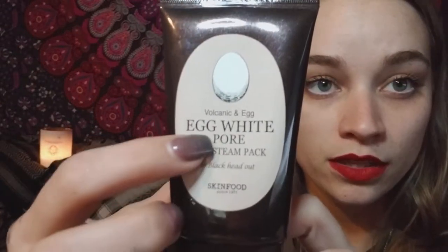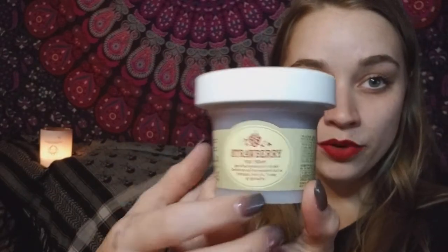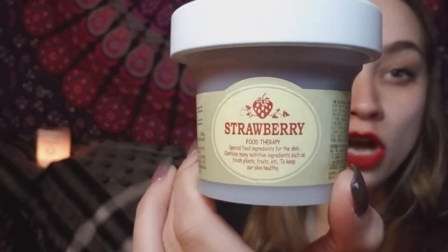A few more products I love: this mask is great, and I really love adding apple cider vinegar to it — it's amazing. I got it from Whole Foods for like $7. I also love this Skin Food Egg White Pore Hot Steam Pack — I rub it on my nose for like 10 minutes really hard. And this one is the same brand, Skin Food, and it literally smells like strawberry fruit roll-up. I love it — I wish you could smell it.